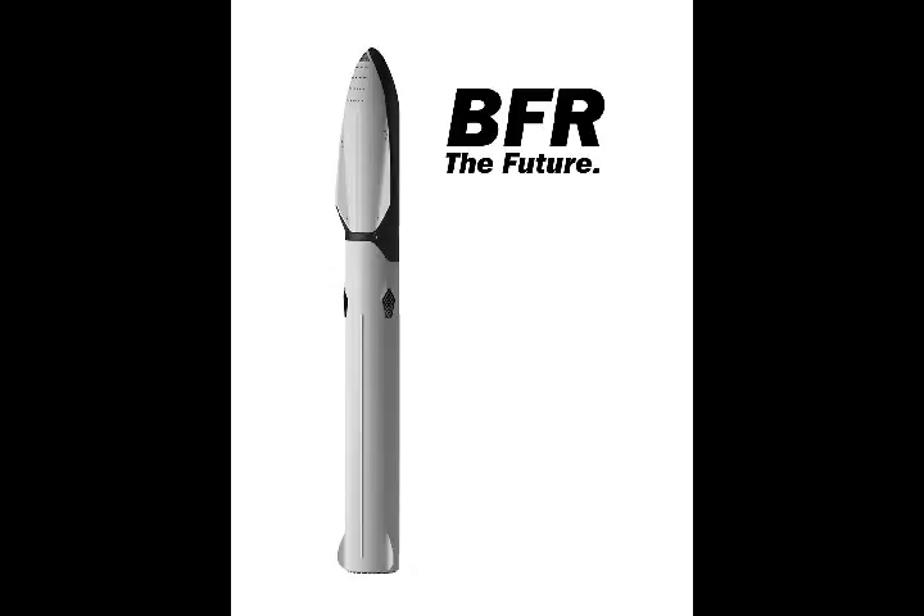The SpaceX BFR Project — everything you need to know about BFR. What is the SpaceX BFR Project?